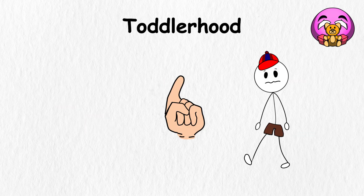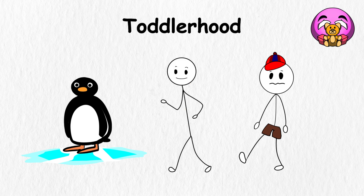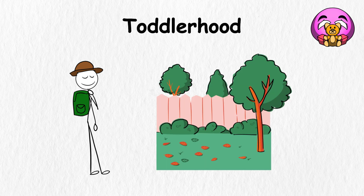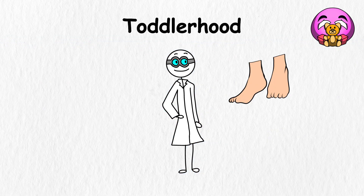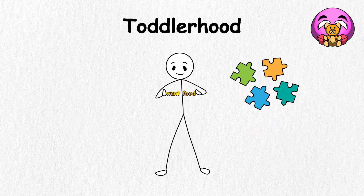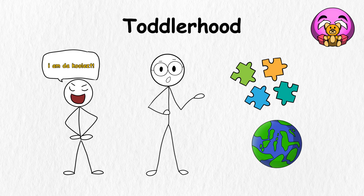One of the first big steps is learning to walk. At first, you might wobble like a penguin on ice, but soon you move faster, climb higher, and even start running. Your new mobility lets you explore every corner of your environment. It's as if someone handed a curious scientist an entire lab to investigate. As your feet find their rhythm, your mouth also gets to work. You begin with simple words like mama or dog, and before long, you start piecing words together. By the time toddlerhood ends, you're proudly putting together short sentences.